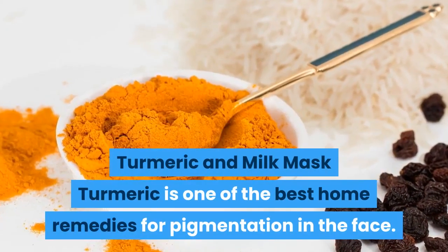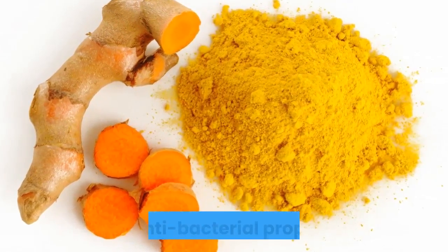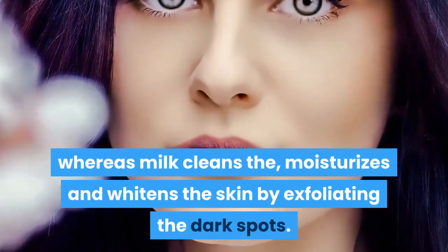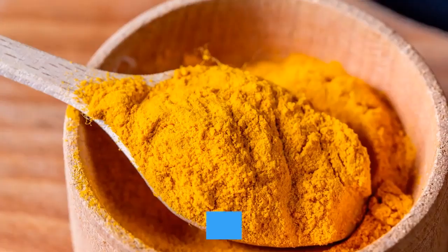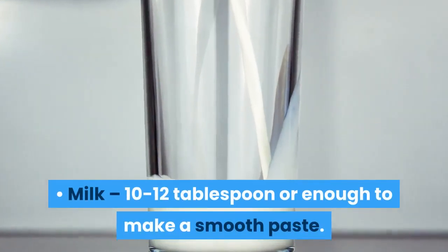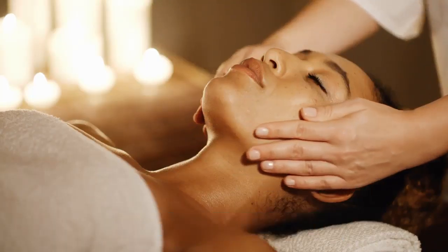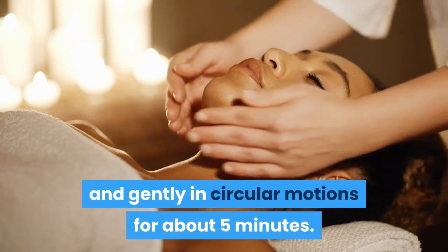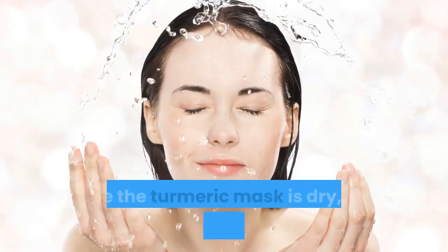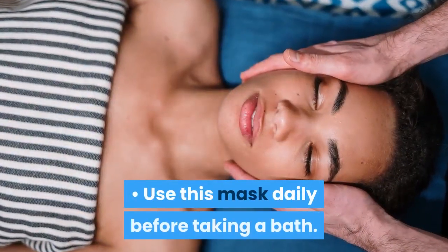Turmeric and Milk Mask. Turmeric is one of the best home remedies for pigmentation on the face. It has excellent bleaching and antibacterial properties, whereas milk cleanses, moisturizes and whitens the skin by exfoliating the dark spots. What you will need: Turmeric — 5 to 6 tablespoons; Milk — 10 to 12 tablespoons, or enough to make a smooth paste. How to use: Apply the mix over the affected areas, then massage it slowly and gently in circular motions for about 5 minutes. Leave the mask for 20 to 30 minutes or until it dries. Once dry, wash it off with lukewarm water. Use this mask daily before taking a bath.